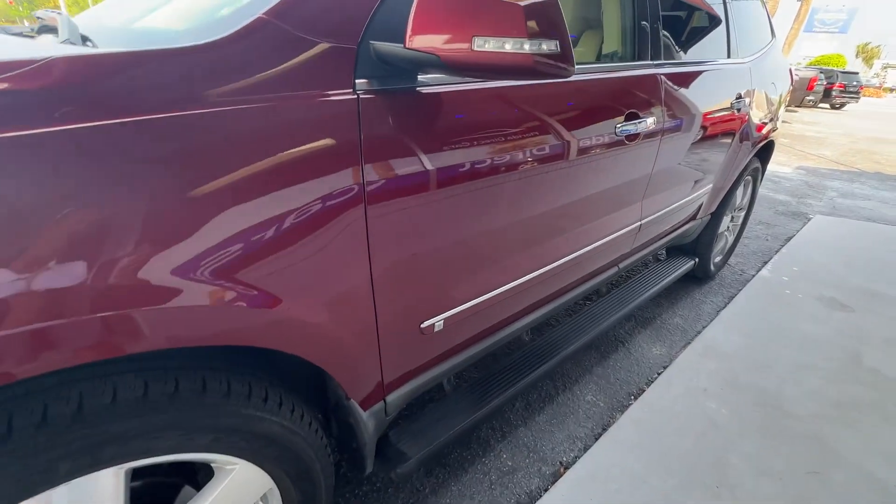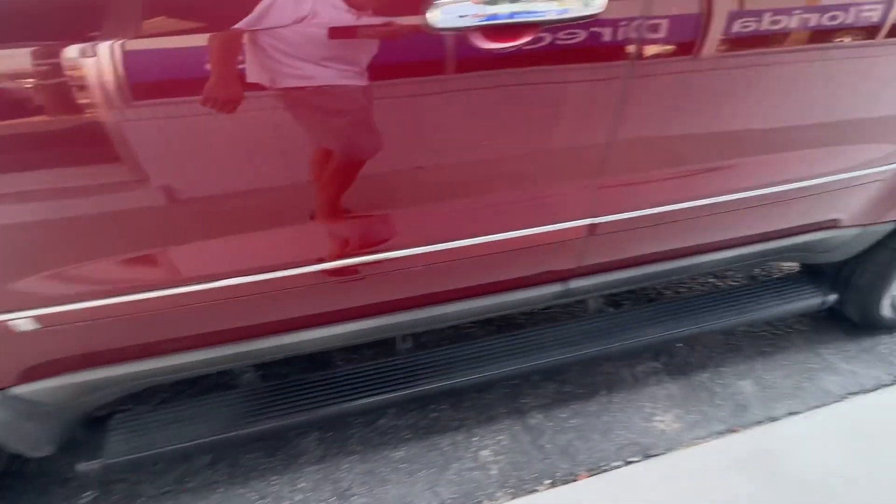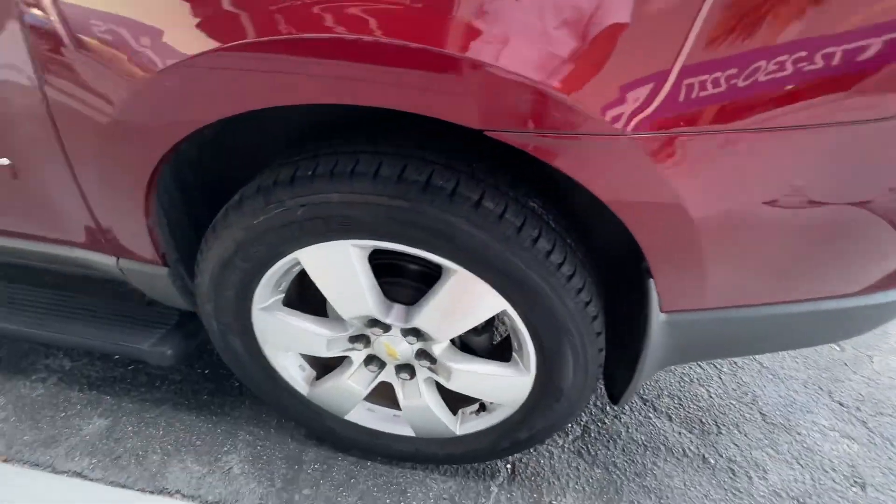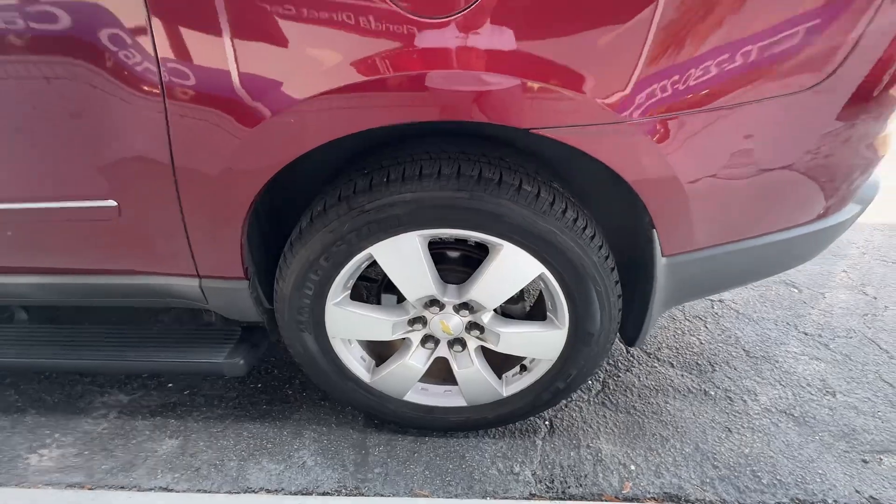Driver's side looks really good — no major scratches, dents, or dings. Running board's in good shape. Rear wheel looks good again, matching set of new tires, no curb rash.